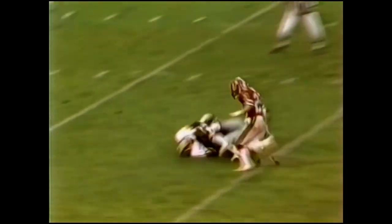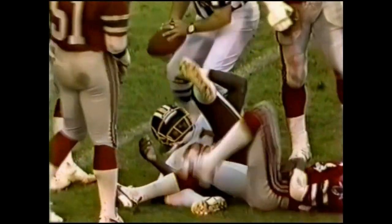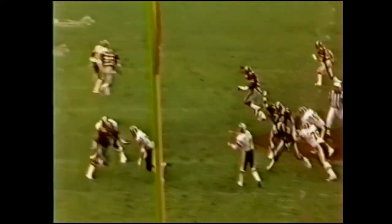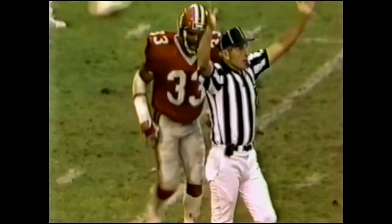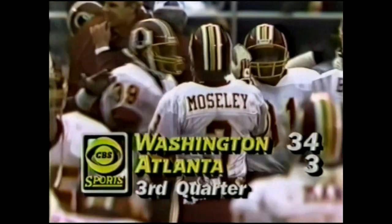Theismann in second and five — throwing. And Monk has it again, inside the 30, inside the 25. Bobby Butler, number 23, trying to cover him again. Anytime you have one-for-one coverage with all this protection, you've got plenty of time to throw the ball. Anytime Theismann has that kind of time and Butler doesn't have help on the inside — boy, that's inviting big plays. Now here is the field goal by Moseley, and it is good. We have a 34 to 3 score.